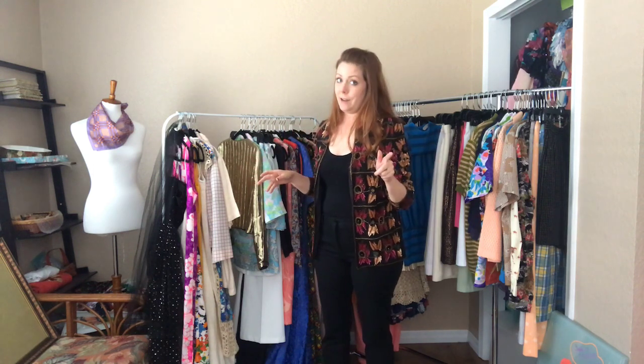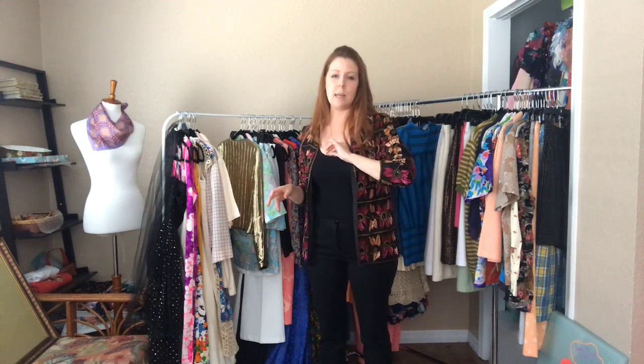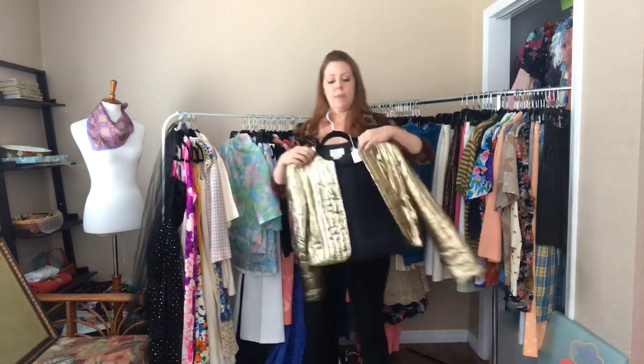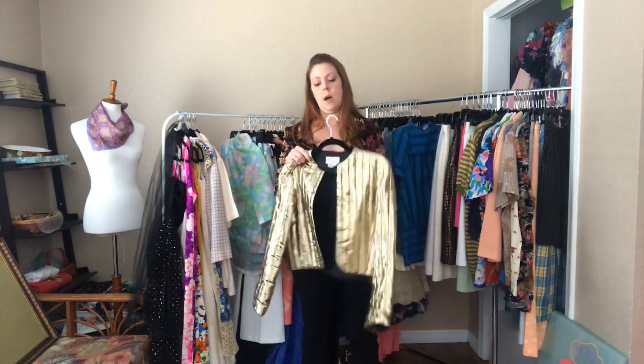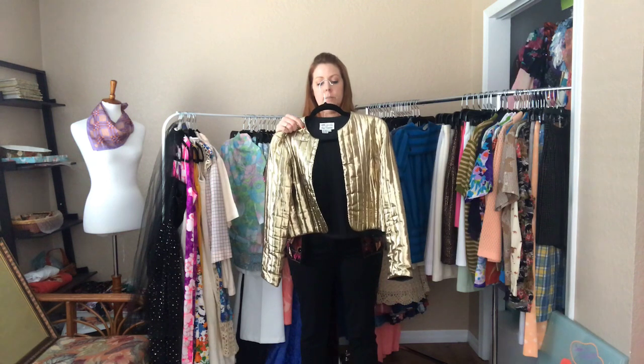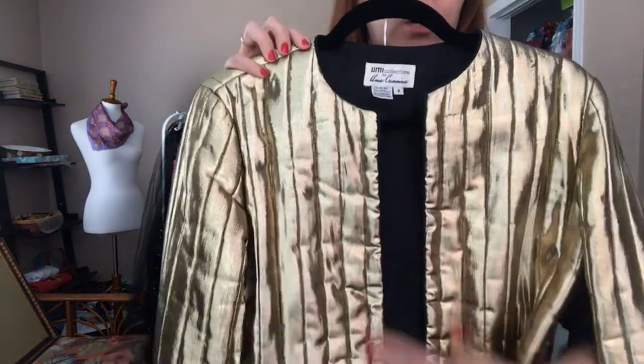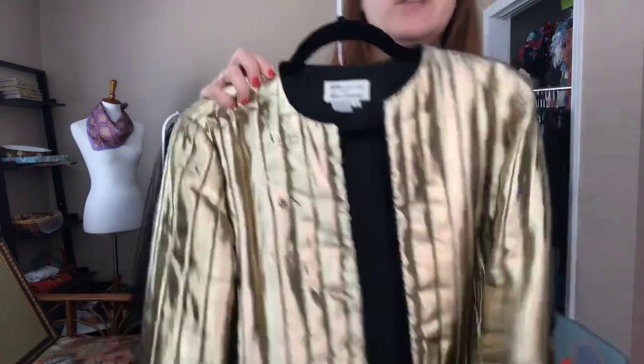That's it for our fifty dollar items — now moving on to forty dollar items, again shipped domestically. This amazing gold metallic jacket is a 38 to 40 bust and is open — it does not have any button or zipper closures, so you can have a little bit of fun with this.